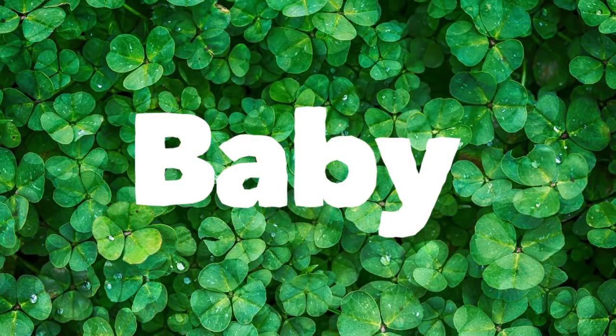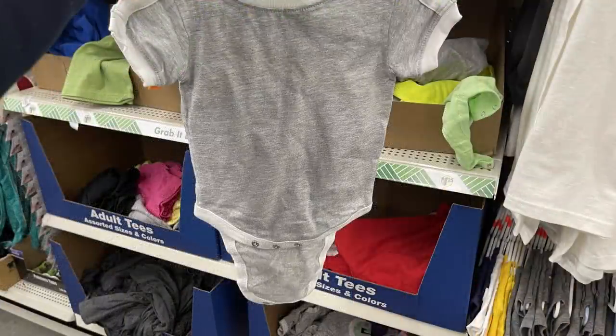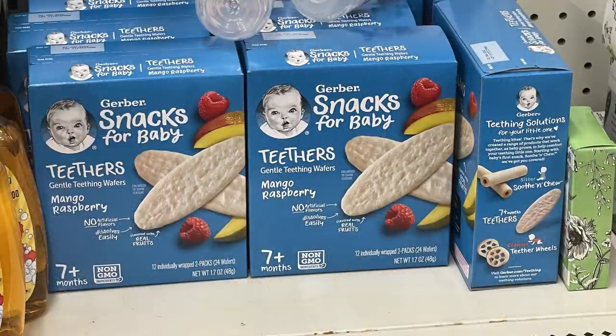Over in the baby section this week, not a whole lot new. They did have some more Brisco Baby onesies in solid colors with striped trim around the border, and Gerber Snacks for Baby Teethers in Mango Raspberry.